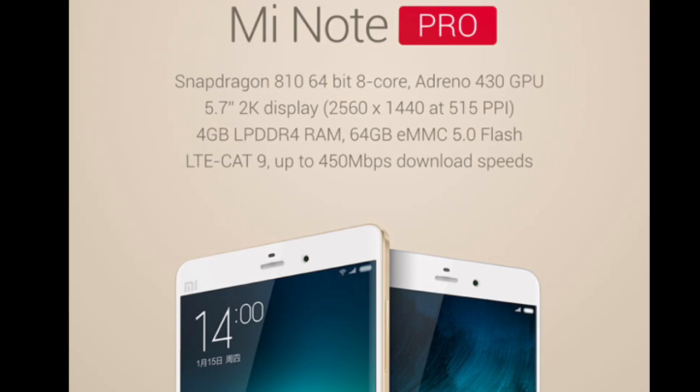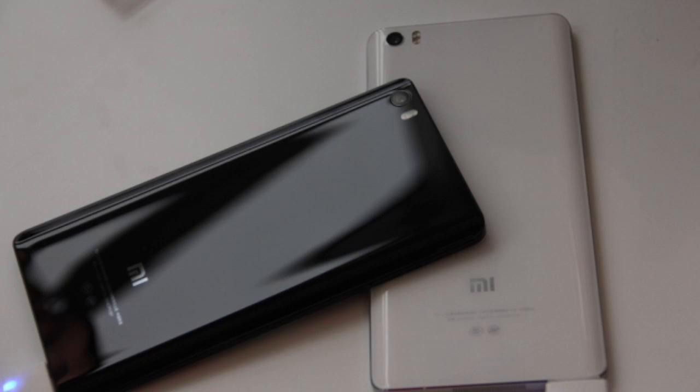We have a 5.7-inch screen with 1440 by 2560 pixel resolution, 515 ppi, and an LCD display technology. This is comparable to the Galaxy Note 4, but the Note 4 has a Super AMOLED screen, so there is a difference in display technology.